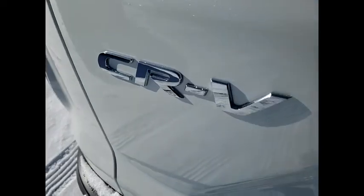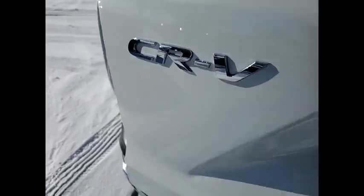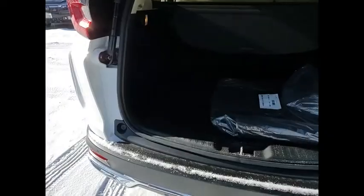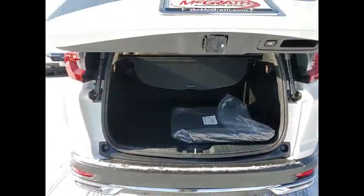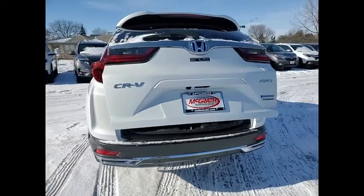This vehicle has less than 100 miles. Here are some of this vehicle's great options: tire pressure monitor, blind spot monitor, all-wheel drive, heated mirrors, aluminum wheels, and rear spoiler.